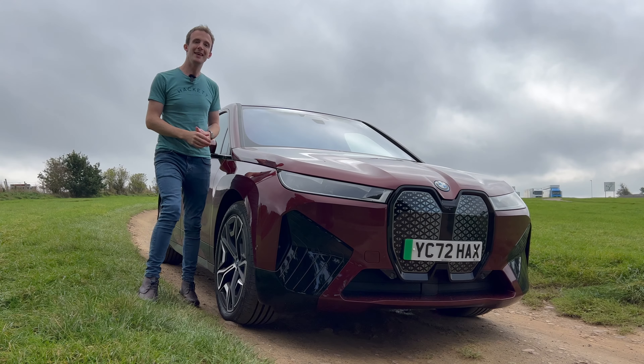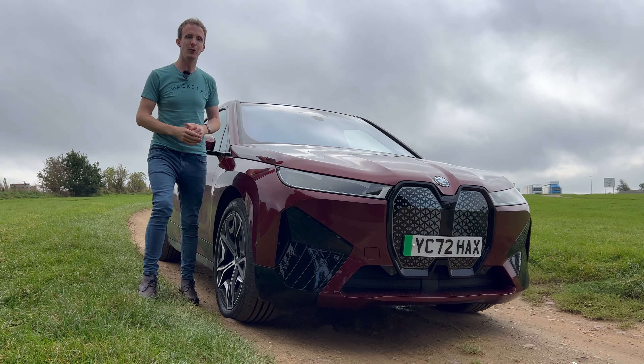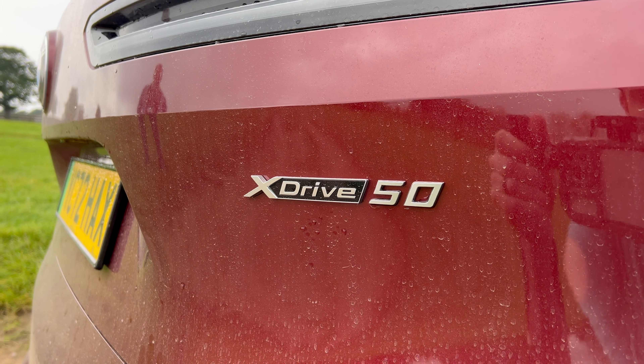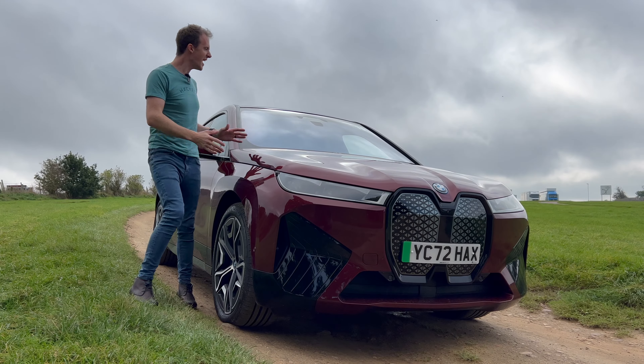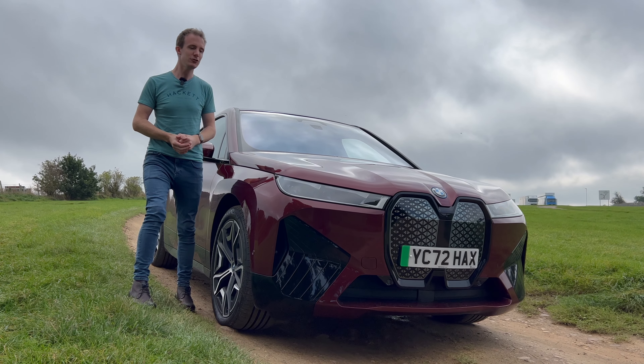This being the iX50 means it's fairly powerful. It's not the most powerful one they do, but it's got 516 horsepower and 765 newton meters. This is electric and it's a bit ugly, but it doesn't make it any less interesting.